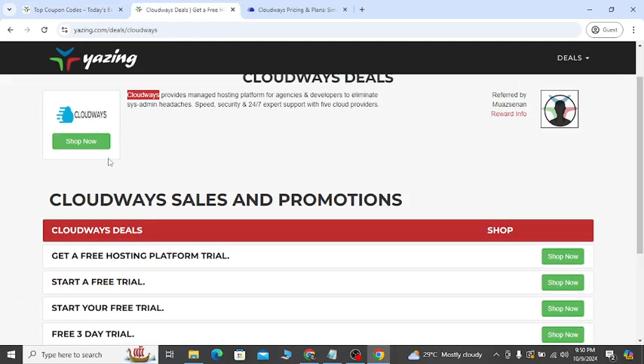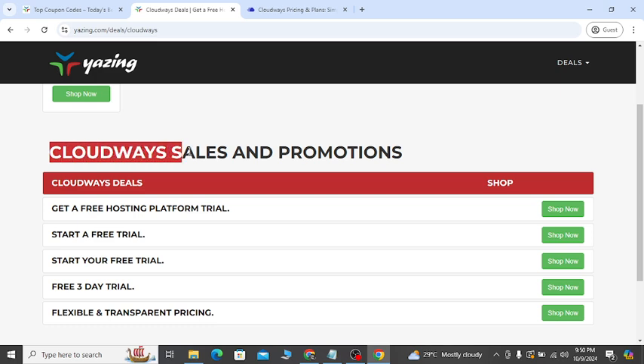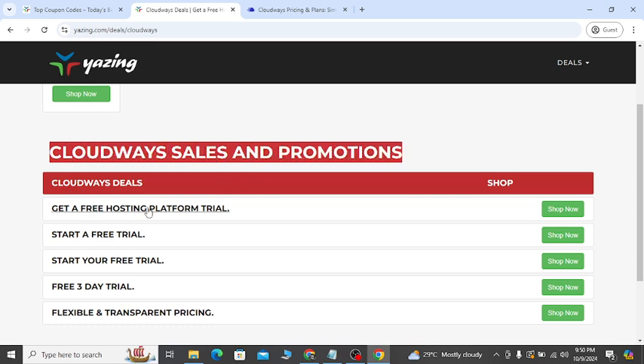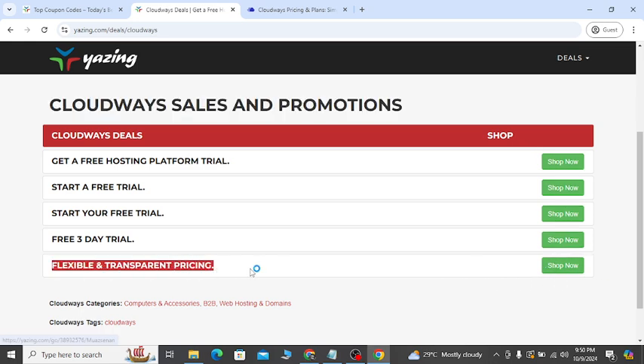...the two discount coupon links. The first link will help you to get Cloudways sales and promotions — get your free hosting platform trial. There are lots of opportunities; you can click on the shop now. Let's say you need flexible and transparent pricing — click shop now.